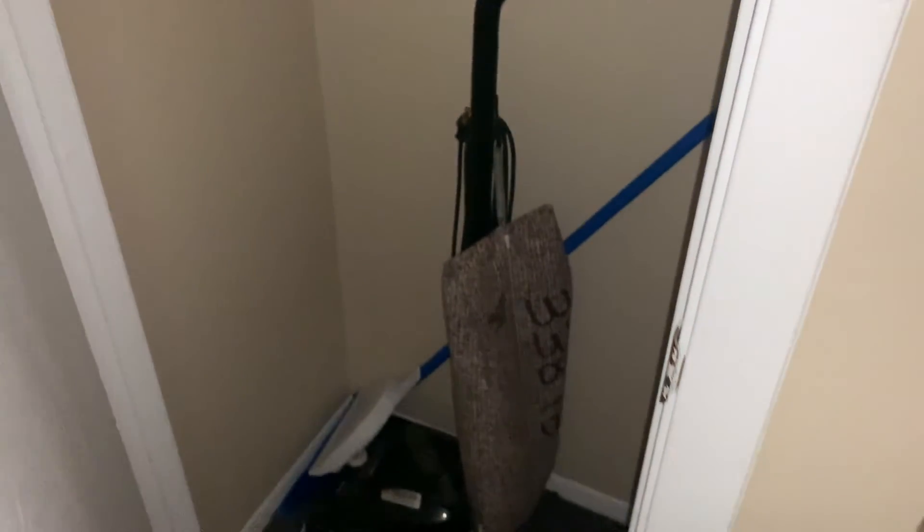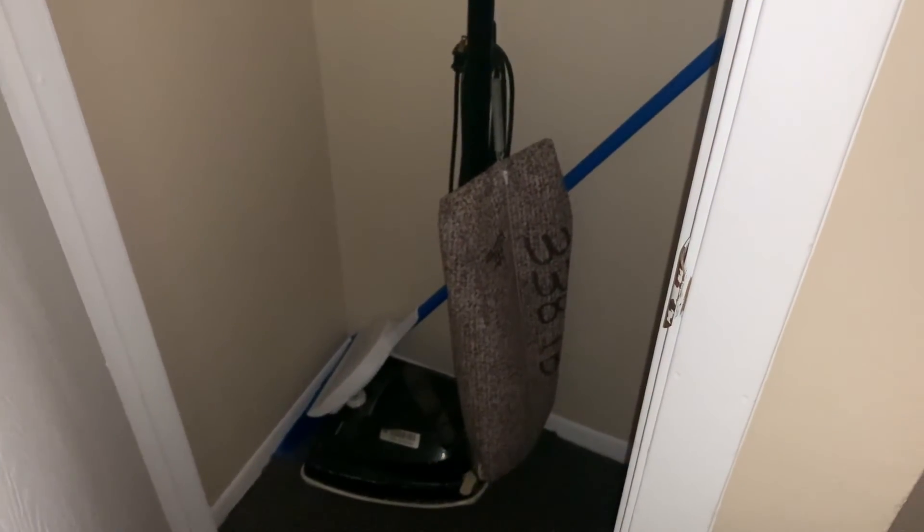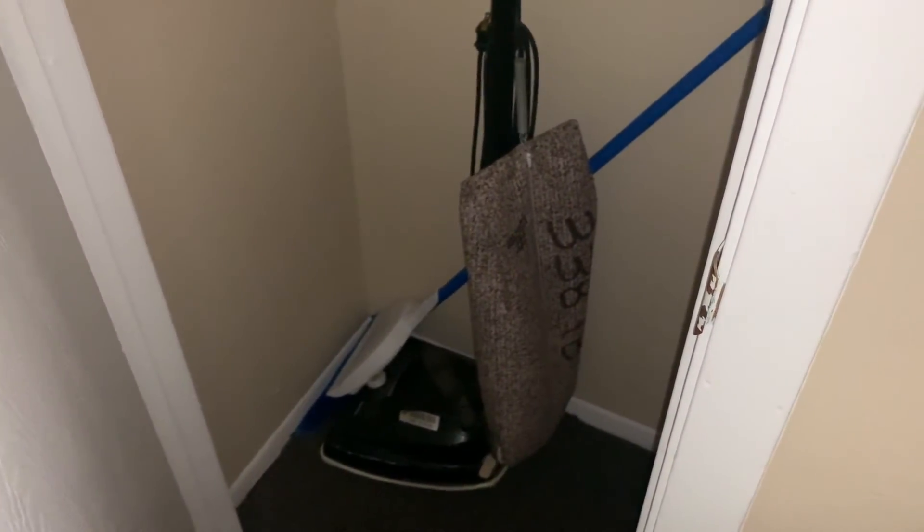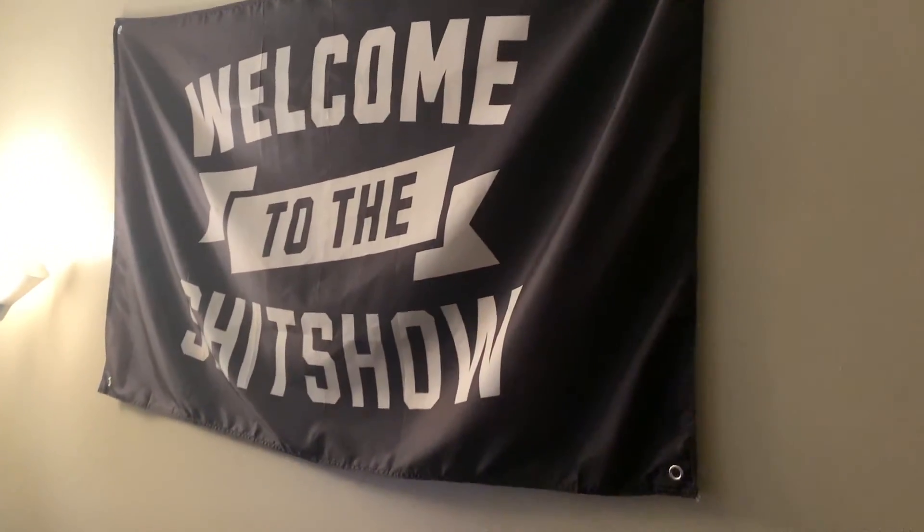Inside the closet there's a vacuum from the 70s, I guess. It's unwieldy and big, and it sucks. Moving on, couch number one — it's really uncomfortable. Also, flag number one. It's true.